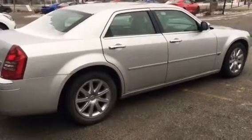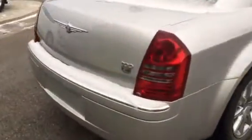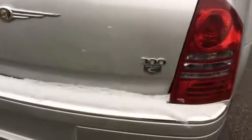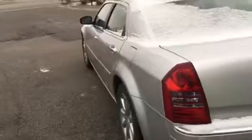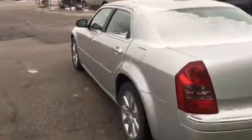I'll give you a quick side shot of the vehicle. Now we're going to take a look at the interior on the driver's side.